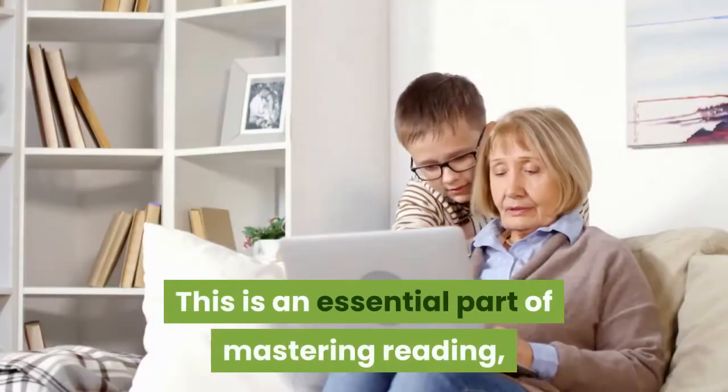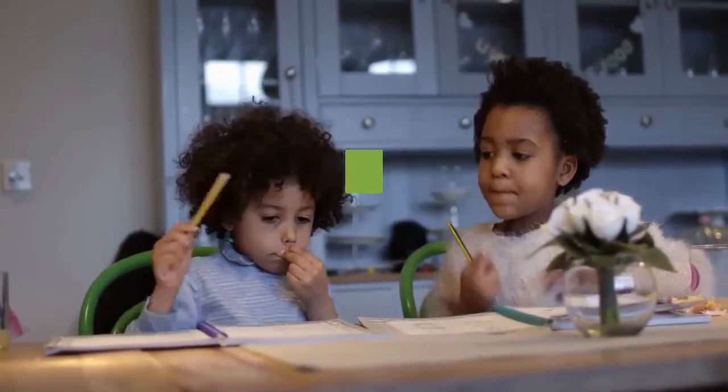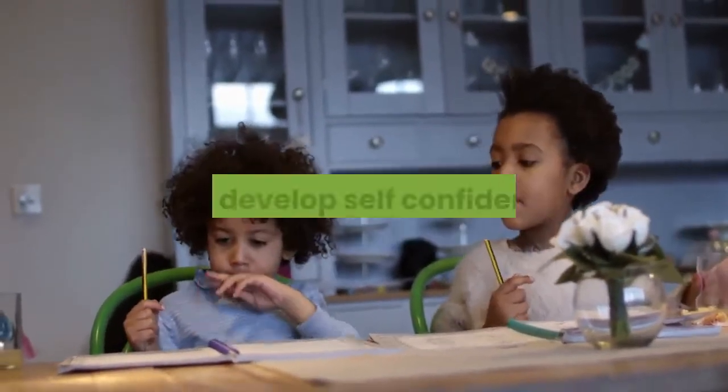This is an essential part of mastering reading and enabling children to become independent readers. By learning phonics and phonemic awareness, children gain the ability to pronounce new words, develop clear articulation, improve spelling, and develop self-confidence.